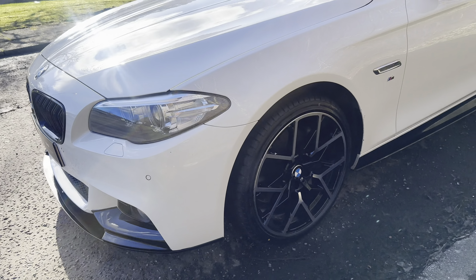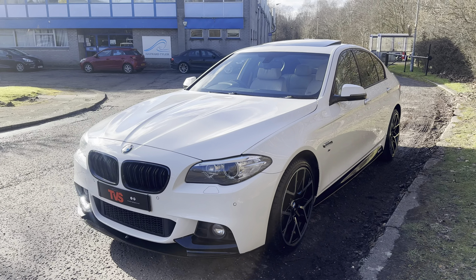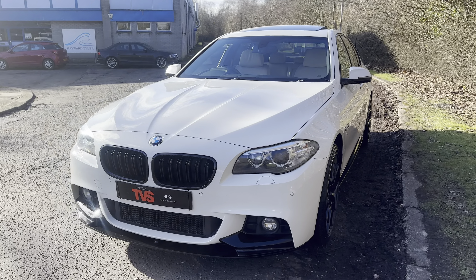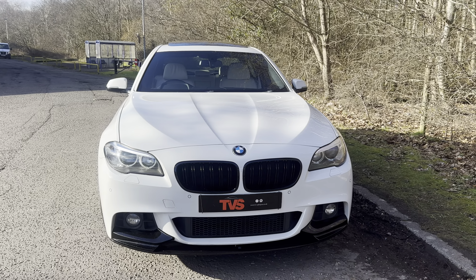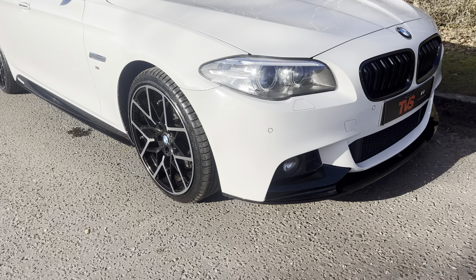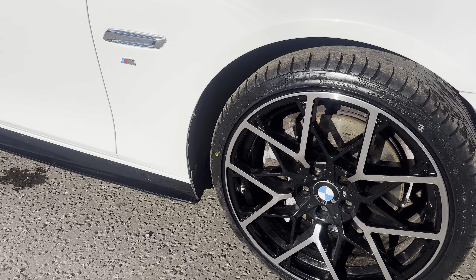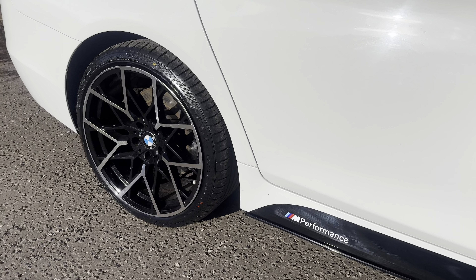It also wears the gloss black M Performance kit and the M Performance grills which complements it wonderfully against the crisp alpine white paintwork. Being a 535, it is one of the most powerful diesels available and it is Euro 6 compliant. It comes with a fresh 12 months MOT with zero advisories. Platinum warranty is included as is 12 months AA roadside assistance.